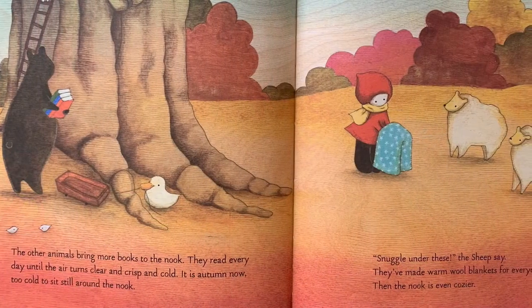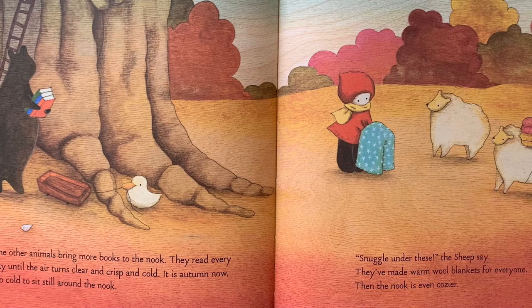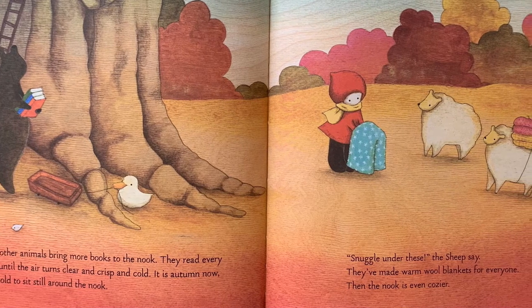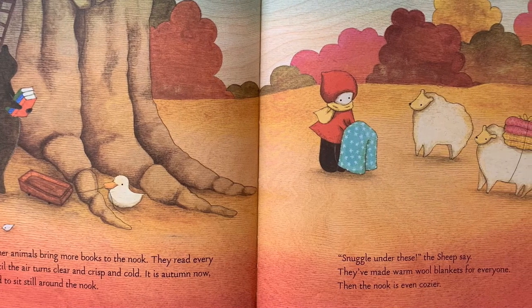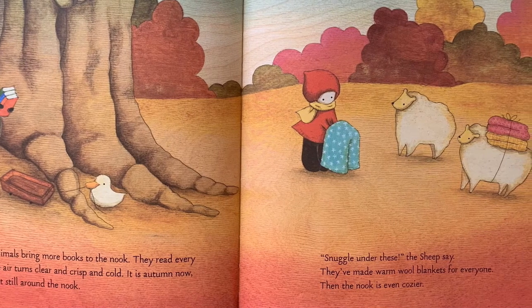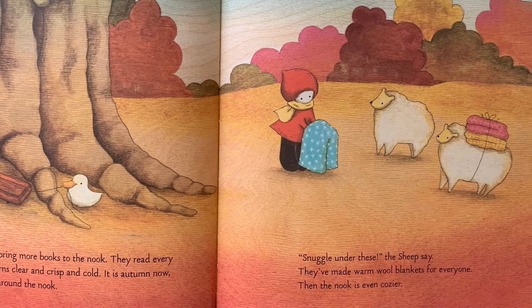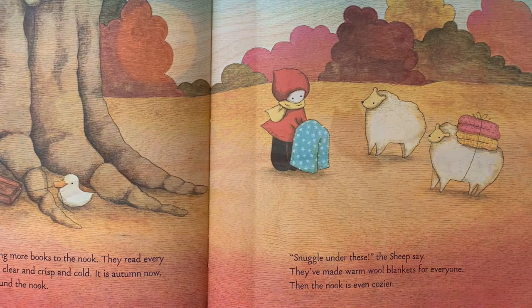The other animals bring more books to the nook. They read every day until the air turns clear and crisp and cold. It is autumn now, too cold to sit still around the nook. "Snuggle under these," the sheep say. They've made warm wool blankets for everyone. Then the nook is even cozier.